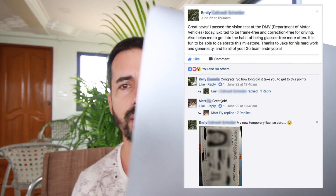What brought this up is a post from Emily in the Facebook group which says: 'Great news, I passed the vision test at the DMV today. Excited to be frame free and correction free for driving.' To pass the DMV you only need 20/40 vision in the US, which tells you something interesting — optometrists require 20/20 or even 20/10, while the government considers 20/40 to be reasonable eyesight. Emily has reached a point where the US government says you can drive a car without glasses, not quite 20/20, but she doesn't need glasses for everyday eyesight.